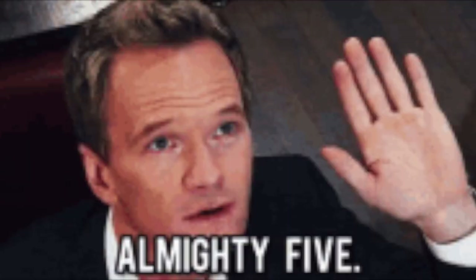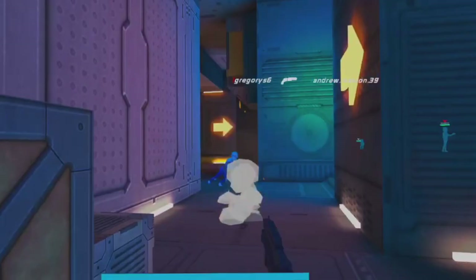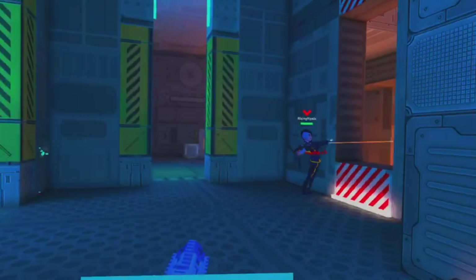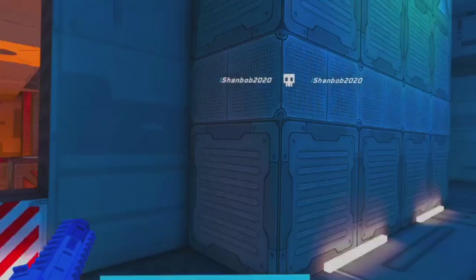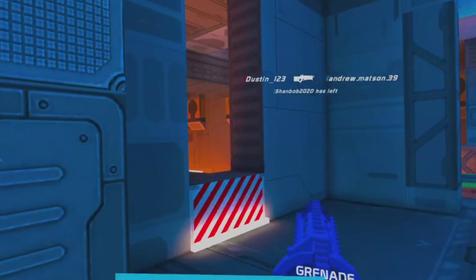Number five: Gun Raiders. Gun Raiders is basically a competitive shooter in VR. It's almost like Warzone, or better yet, Apex Legends, in the sense where you can ping where you want to go or where you want your teammates to go. It's actually really well thought out, and there aren't really many glitches at all.